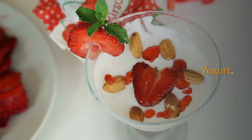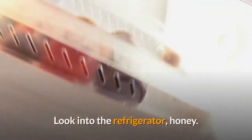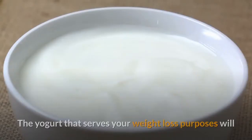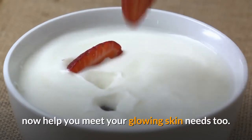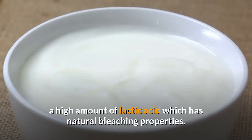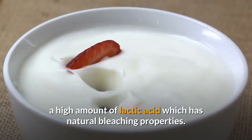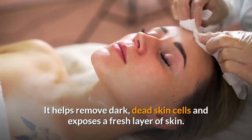Yogurt. Want to know how to get glowing skin naturally? Look into the refrigerator. The yogurt that serves your weight loss purposes will now help you meet your glowing skin needs too. Yogurt is rich with a high amount of lactic acid which has natural bleaching properties. It helps remove dark, dead skin cells and exposes a fresh layer of skin.